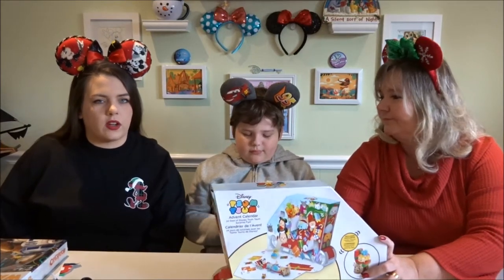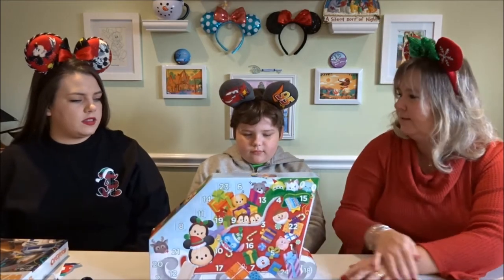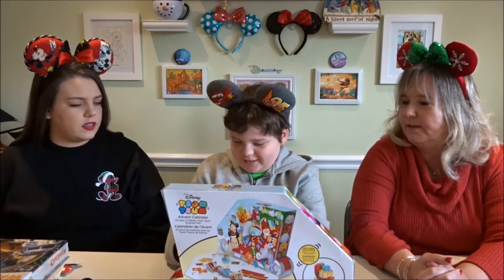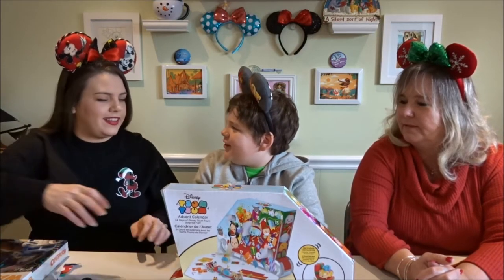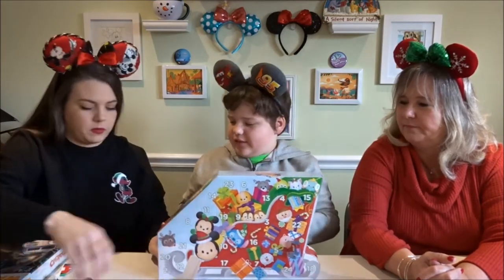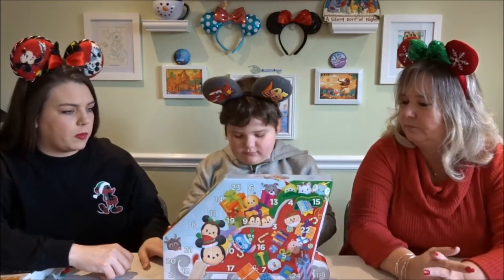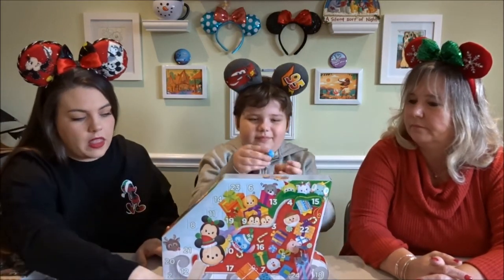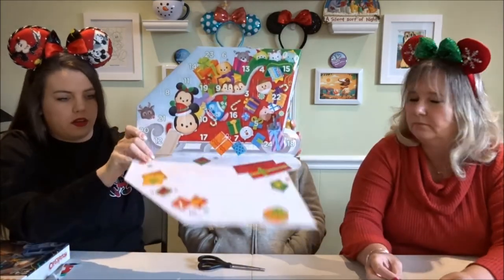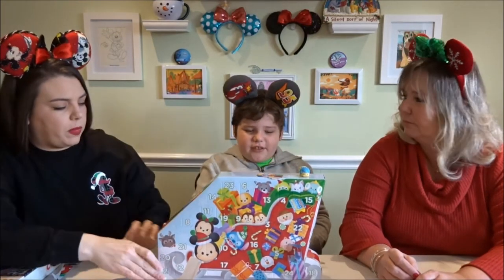Hi guys, welcome back to our channel. I'm Lauren, I'm Richie, I'm Gwen, and we're going to open his advent calendar. The first day is Joy from Inside Out — that's the first box we open. The bottom of the box is like a little clay area you can use.